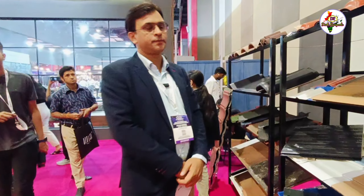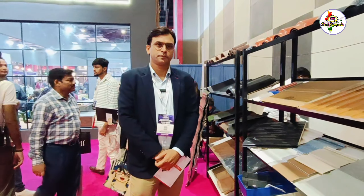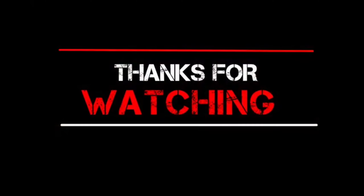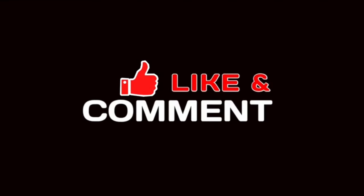So friends, you have seen many products. If you have a query, you can contact us in the video description. Sir, say something to our viewers about your company. Think about outdoor — think Blooms. Any outdoor products you require, we are there. Thank you, sir.